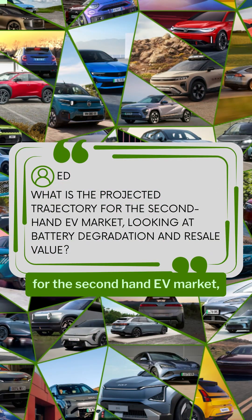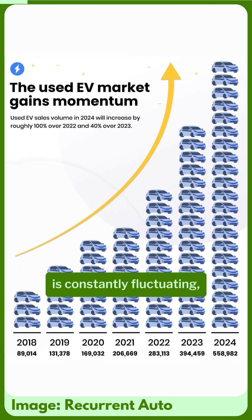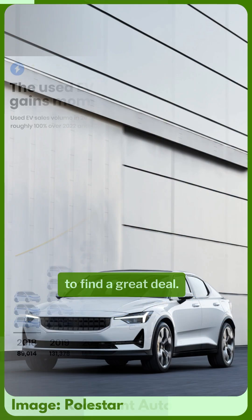What is the projected trajectory for the second-hand EV market, looking at battery degradation and resale value? The current second-hand EV market is constantly fluctuating, but it's always easy to find a great deal.